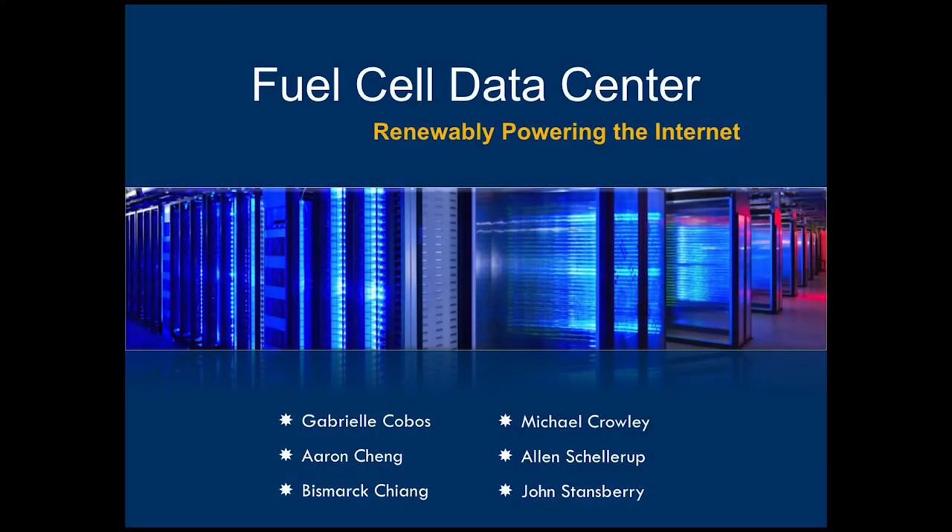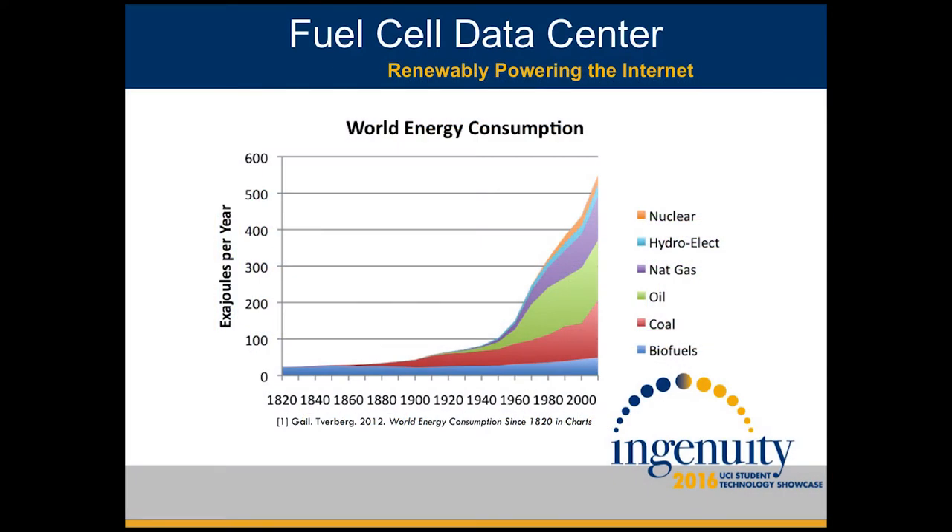Good evening, everyone. My name is Michael Crowley, and I have the honor of representing the Fuel Cell Data Center team. Tonight I'm going to tell you a little bit about our project, some of the tests that we've conducted on key system elements, as well as predictions from our mathematical model. But first, a little bit of background.